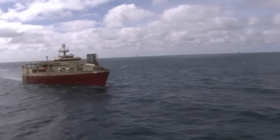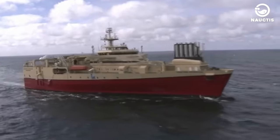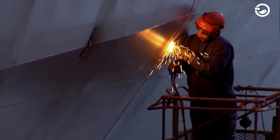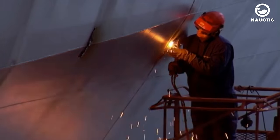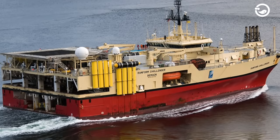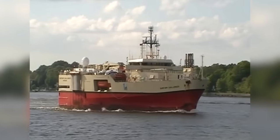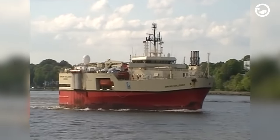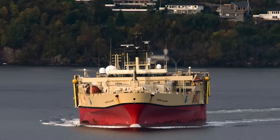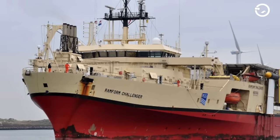However, in 2010, the ship underwent a refit. After the Ramform Explorer, in 1996, PGS began building another seismic ship type called the Ramform Challenger, with a length of 86.2 meters and a width of 39.6 meters. Similar to the Ramform Explorer, the Ramform Challenger was also designed by Rohr Ramde. However, unlike the Ramform Explorer, which sailed under the Norwegian flag, the Ramform Challenger sailed under the flag of the Bahamas.